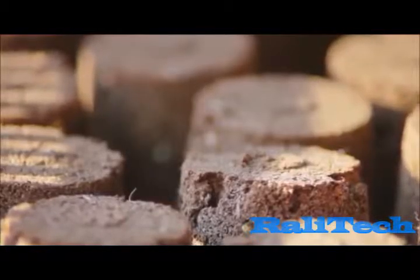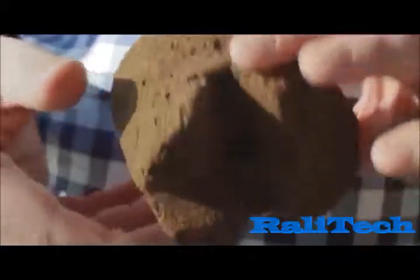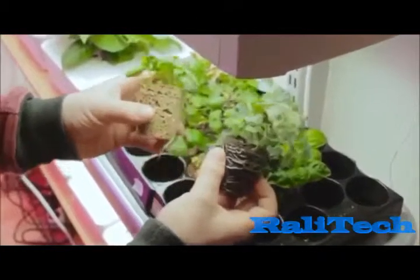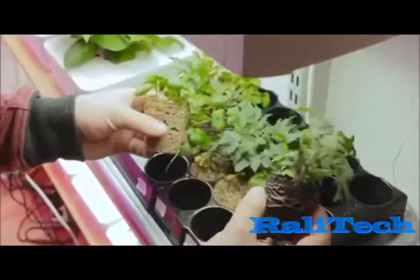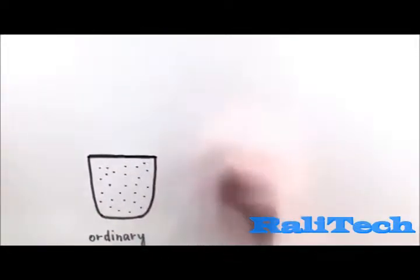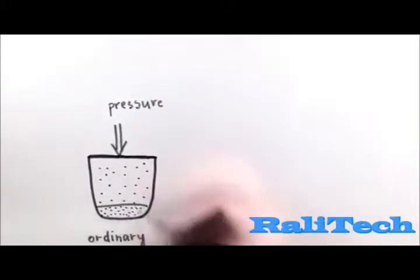The backbone of Click & Grow is what the plants grow in. This material here may look like normal soil, but this is nanomaterial. We've engineered it to provide the ideal amount of oxygen and nutrients for plant roots at all times. In a normal flower pot, soil gets compacted, which reduces the oxygen available for plant roots.